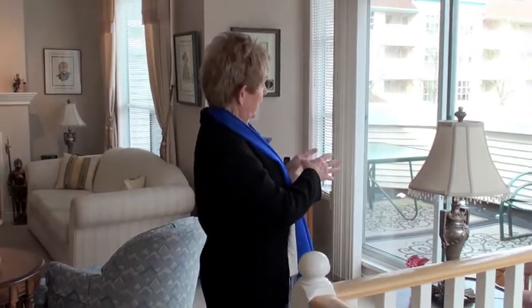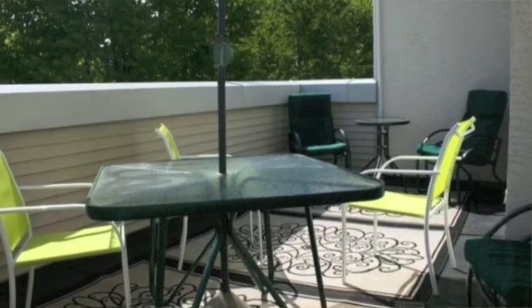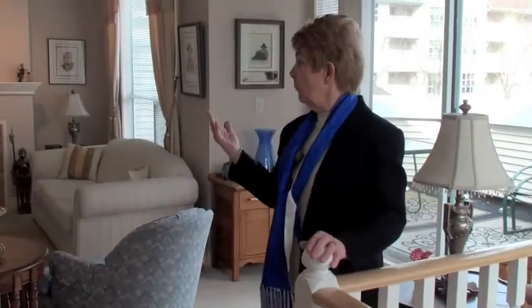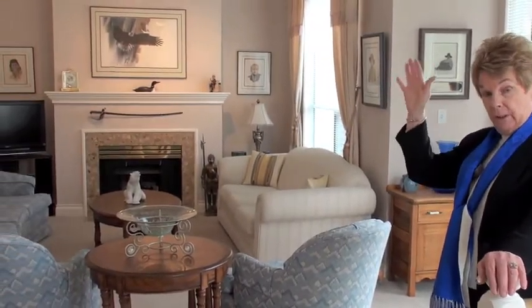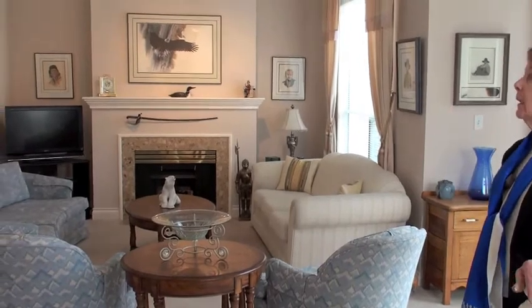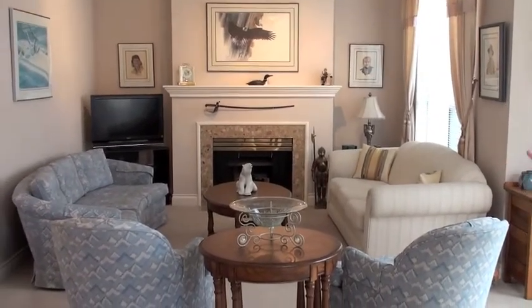This is very spacious and open. We have sliders right off the living room area to the 8x20 deck. That's east facing, so it's a great way to welcome the day. As the camera comes around to the living area, you can see we've got a gas fireplace and a vaulted ceiling. These are nine-foot ceilings with crown moldings throughout.